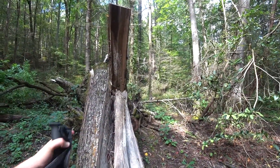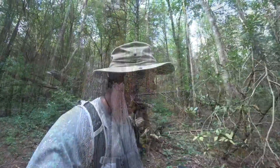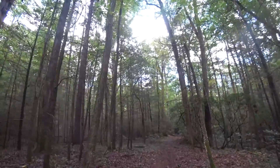Just saw a good-sized squirrel — he ducked behind a tree as I was approaching. Vision of a fried squirrel's dancing in my head. He's safe though — it's not squirrel season and I don't have a squirrel gun, so a lot of things are working in his favor today.